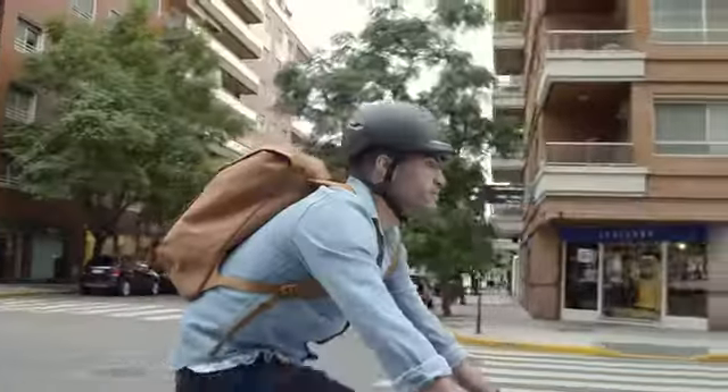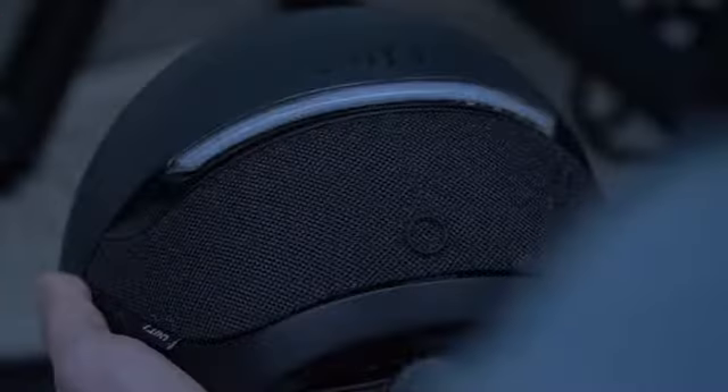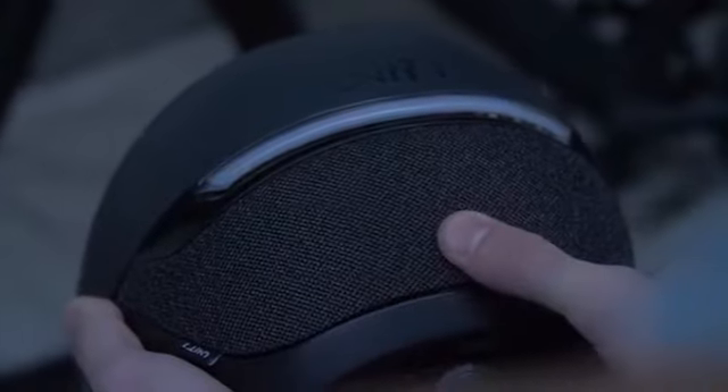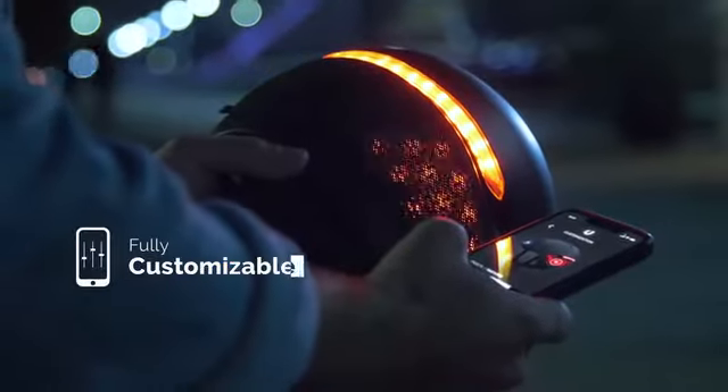We designed it to make you look good and to make you visible. It's got powerful front and rear lights, and our signature hidden light — 40 LEDs hidden beneath a fabric liner. Boom. All of them fully customizable through the Faro app.